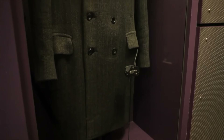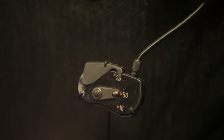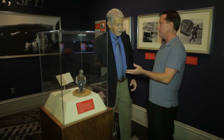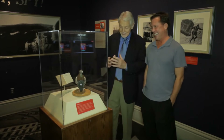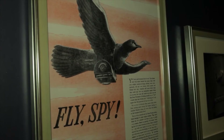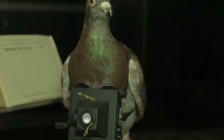One artifact our guide actually wore was the buttonhole camera, where the lens is hidden inside a jacket buttonhole. Another favorite exhibit is the pigeon camera — one of these birds has a camera attached with an automatic shutter release, so when the pigeon flies, the shutter automatically starts taking pictures.